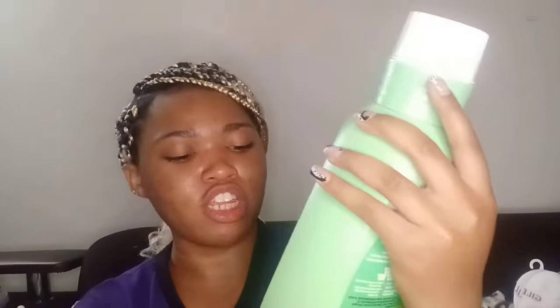Next I got some Gain fabric softener in the original scent for $2.99 from Ollie's, and some Gain laundry detergent in the orange blossom and energetic grapefruit scent. I picked scents that would smell good together — I smelled the beads and the detergent at the same time and they smelled great together, so that's how I chose them.